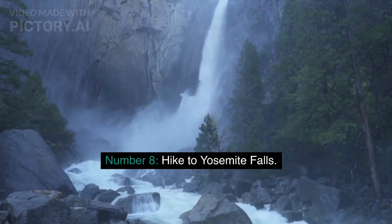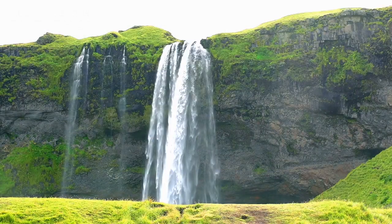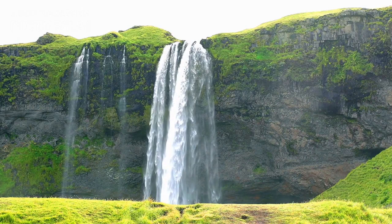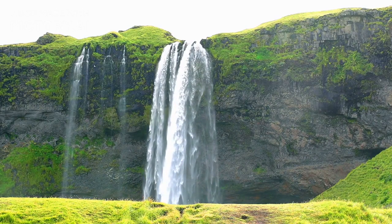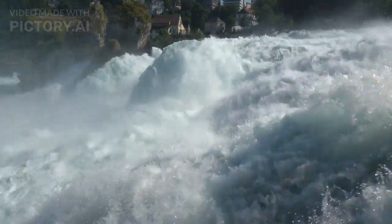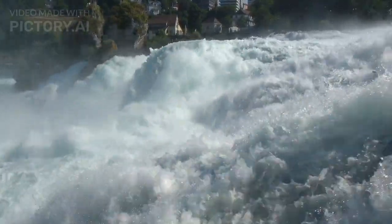Number 8: Hike to Yosemite Falls. Yosemite Falls is the tallest waterfall in North America, standing at 2,425 feet tall. The hike to the top of the falls is a strenuous six-mile round trip, but the spectacular view of the valley and surrounding mountains is worth the effort.